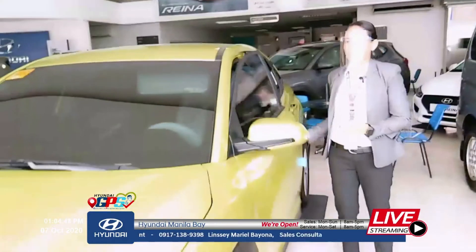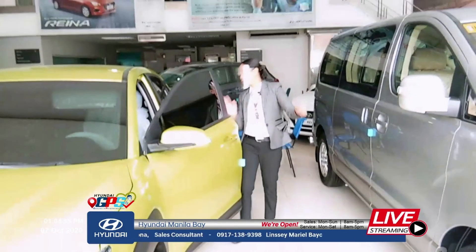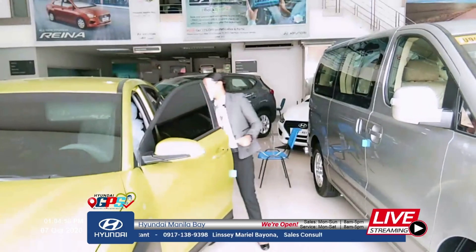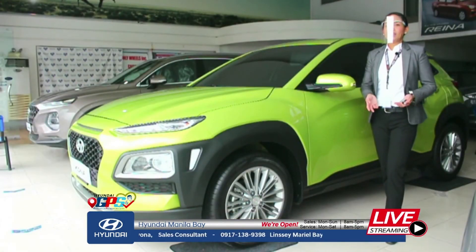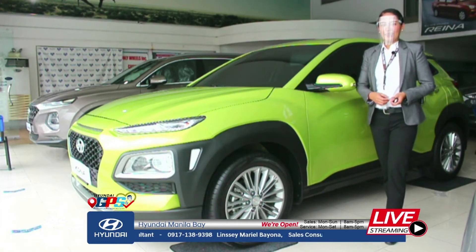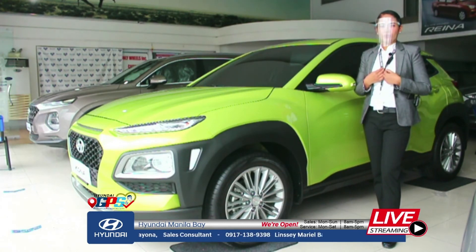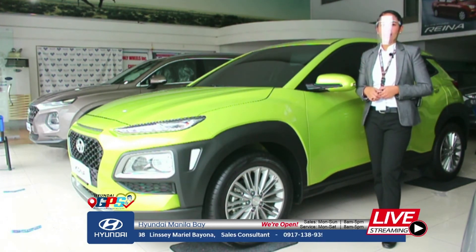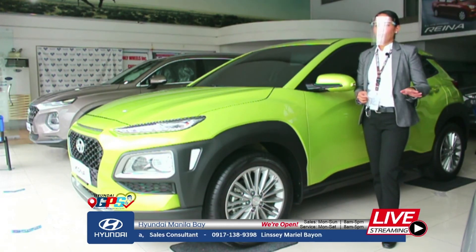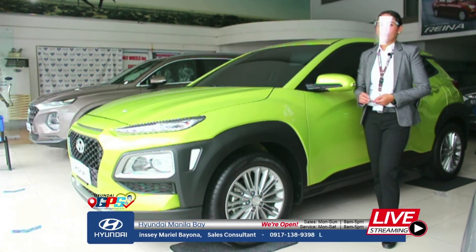Value for money. Why buy a Hyundai Kona? Because of the 5-year warranty. Not all brands offer 5 years — others give only 3 years. So you have peace of mind: even as your car reaches 4 to 5 years old, whatever happens to it, there's someone to fix it and you won't have to pay much.